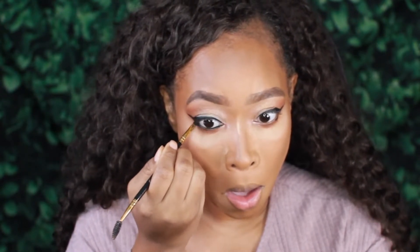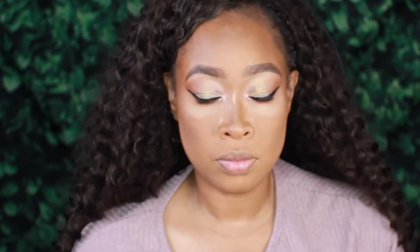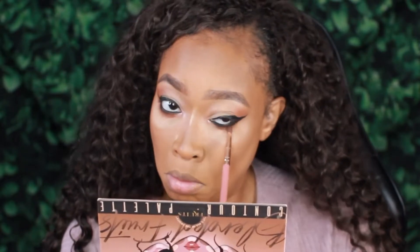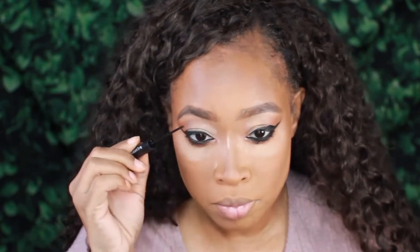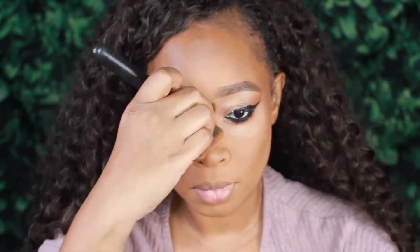Next, I'm going in with the e.l.f. cream liner and adding that into my waterline. I'm also going to smoke that out with the shadow underneath the eye so it's not too harsh. Now we're going to go in with our bottom line mascara from Lashing Out Glam, get our lashes nice and popping — I'm loving how this is looking so far. Now we're going in with our lash glue, letting that sit for just a second. This is the final look — I'm sorry I lost the footage of putting on the lashes and the lips — but this is the final look and I am here for it.